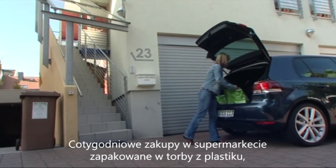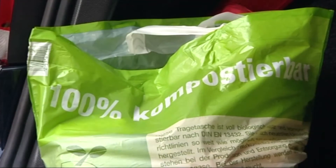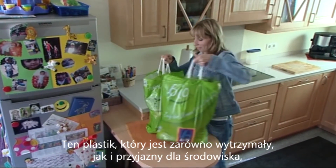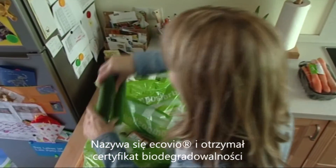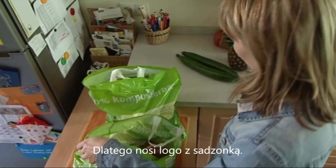The weekly shop at the supermarket, packed in bags made of plastic — but a very special kind of plastic: 100% compostable, says the logo. This plastic, which is both resilient and environmentally friendly, was developed by BASF. It's called Eco-Vio, and it's certified as biodegradable according to European standards. That's why it carries the so-called seedling logo.